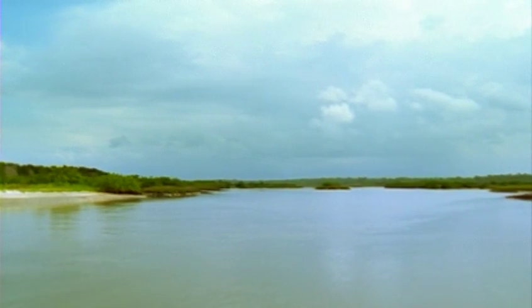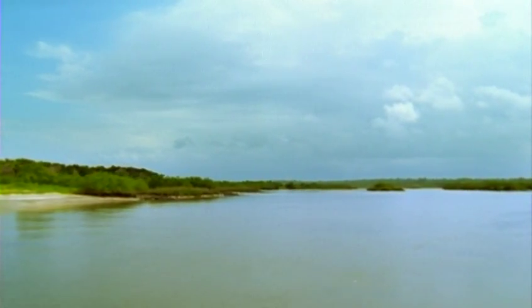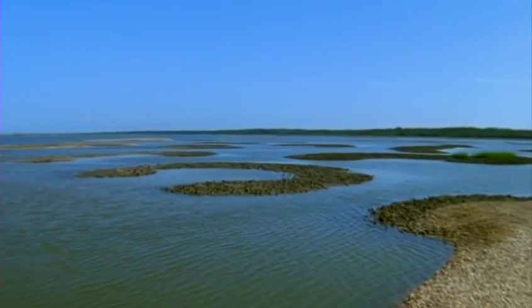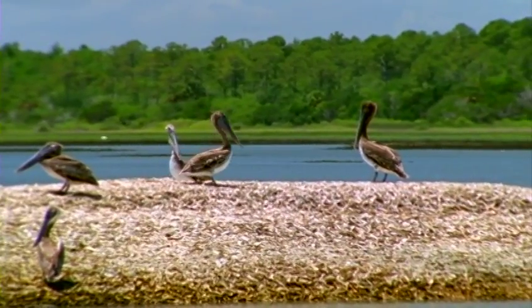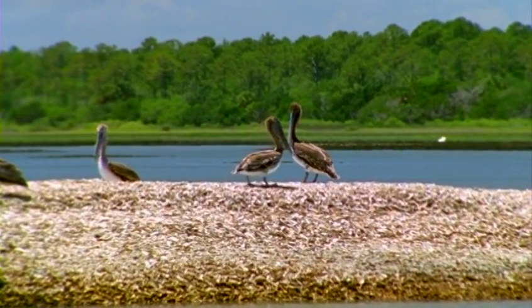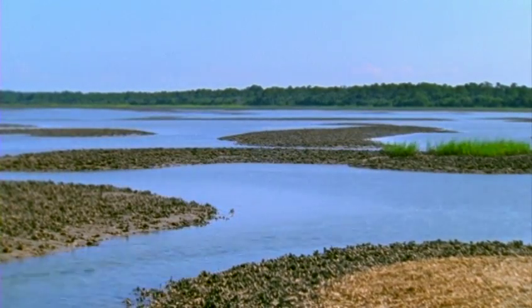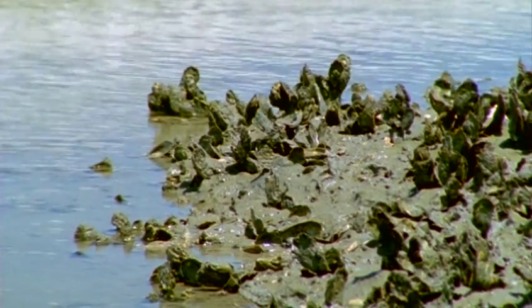The Guana, Tolomato, and Matanzas Rivers form an estuary located behind the barrier island system. An estuary is a partially enclosed body of water where salt water from the ocean mixes with fresh water from the rivers and creeks. This area is constantly influenced by the dynamic forces of the tide, wind, waves, currents, and rainfall. Twice a day, the tide rises and falls as much as six feet, creating currents, changing salinities, and alternately flooding and exposing mud flats and oyster bars.